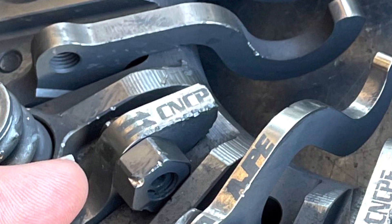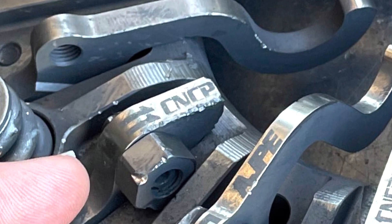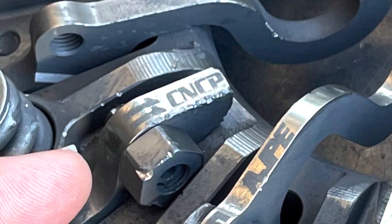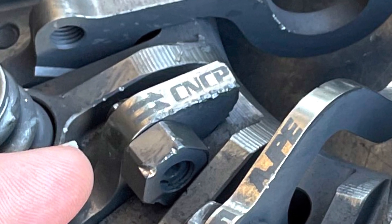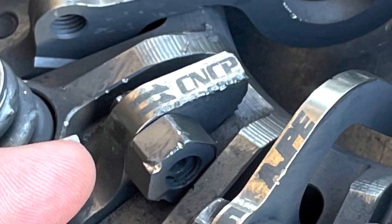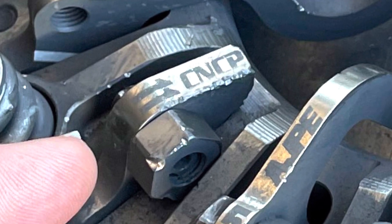This is what led to us spinning the tires: the number 11 finger, which we're pointing out in the picture, broke in half. Because it broke in half, the bearing that holds the center of all those fingers — preventing them from engaging whenever they want — couldn't control that finger anymore. That finger then added more coupling between the engine and the tire at the wrong time, which is why the tire spun.